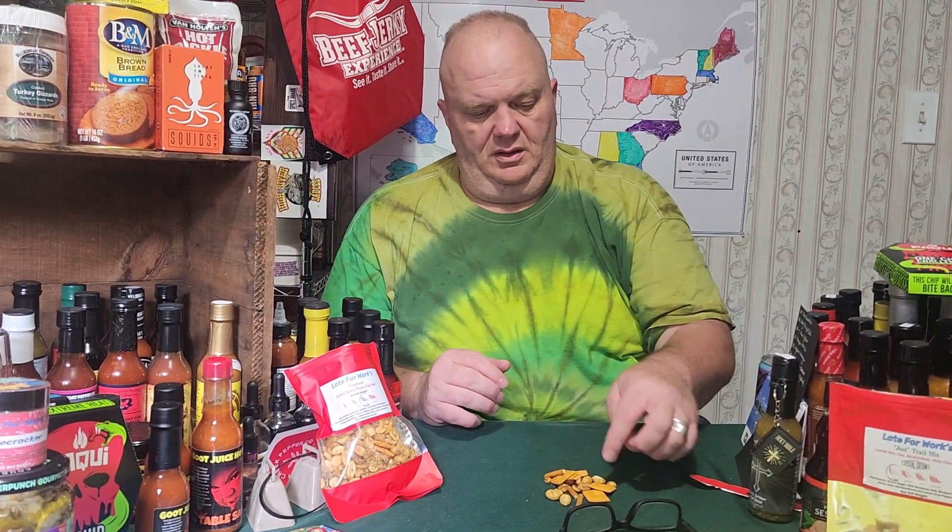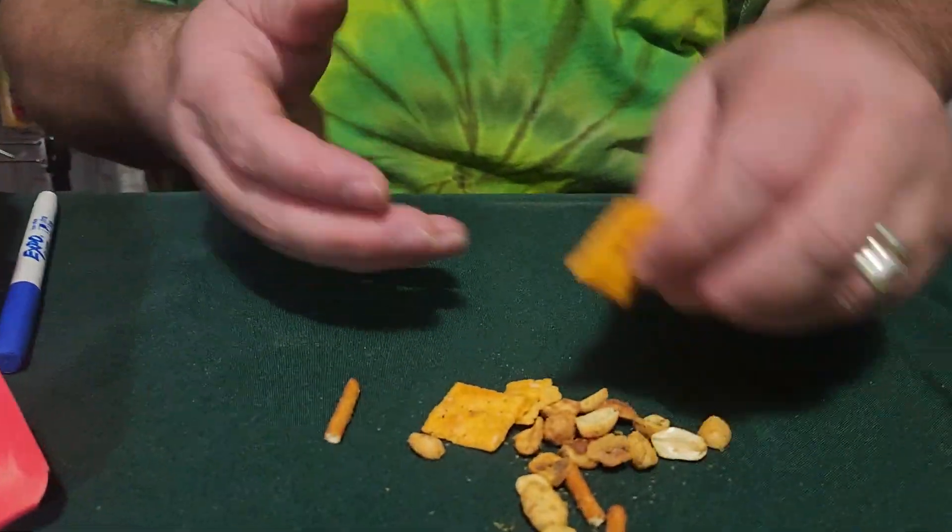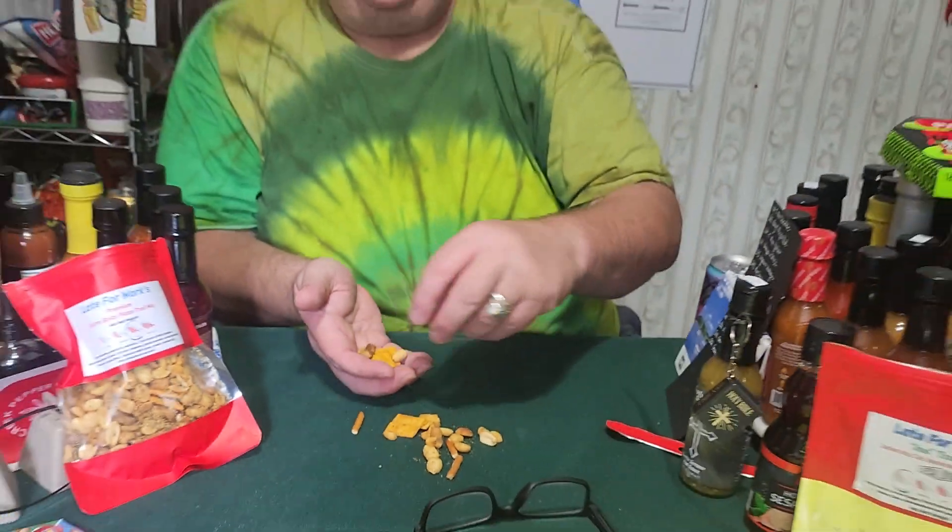I'm going to get you a look at the little cheese-puff type things, pretzel sticks, your peanuts. I'm going to try a couple of crackers — I'll do like a hodgepodge of everything.